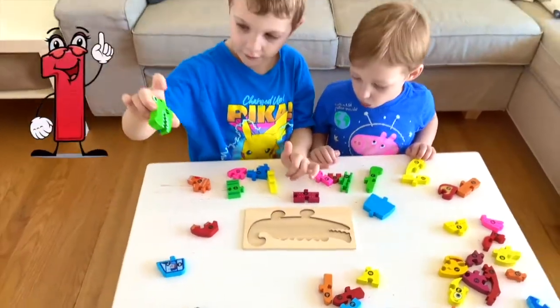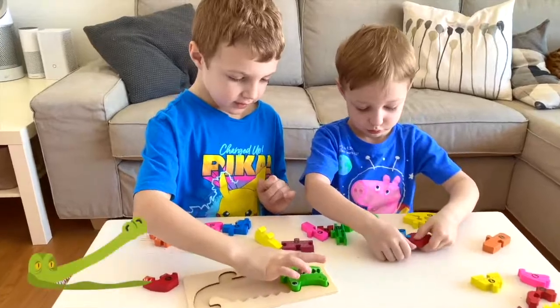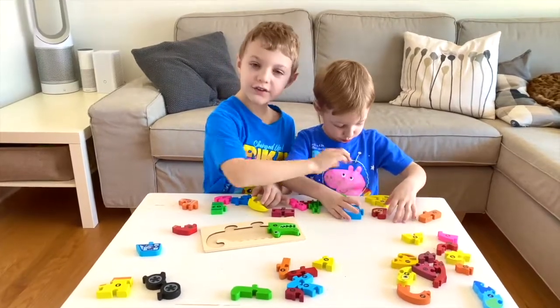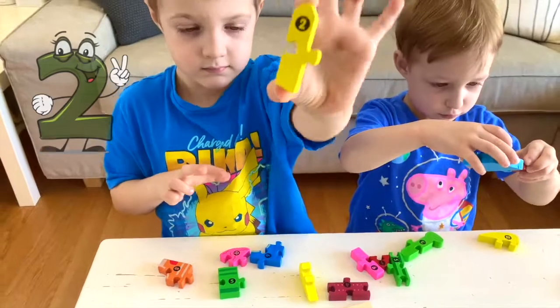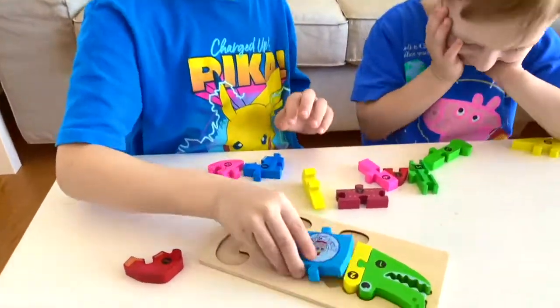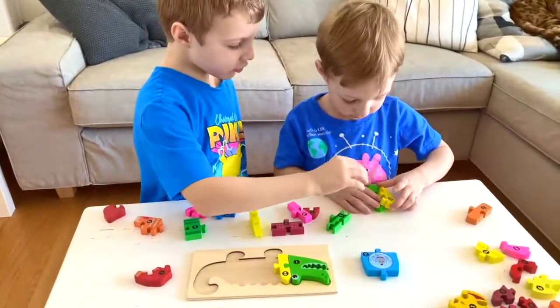Let's start with one. Check out these teeth. Number one. Find number two. That doesn't fit there.